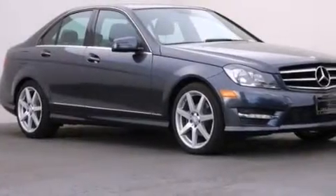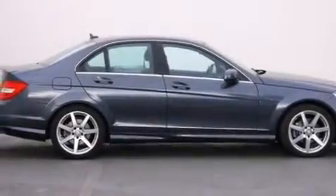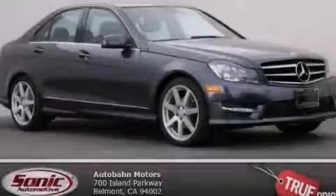With an EPA estimated rating of 31 miles per gallon on the highway, this automobile pays off in the long run. This vehicle is sure to sell fast. Call and arrange your test drive today.